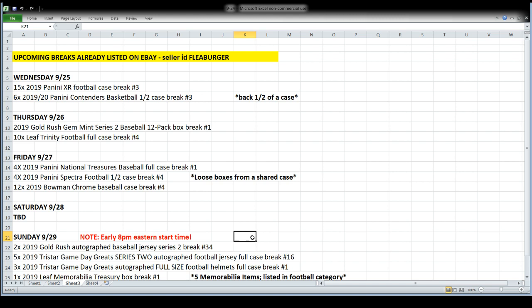Behind that will be Leaf Trinity Football, a full case, on Thursday night. Then on Friday we're going to open National Treasures Baseball followed by a half case of Spectra Football - those are loose boxes from a shared case. The NT Baseball is a new release for Friday, and then we'll open a case of Bowman Chrome as well. I also have Illusions Football coming out Friday that I forgot to list - it'll get plugged into Saturday on a three-day auction ending Saturday night.